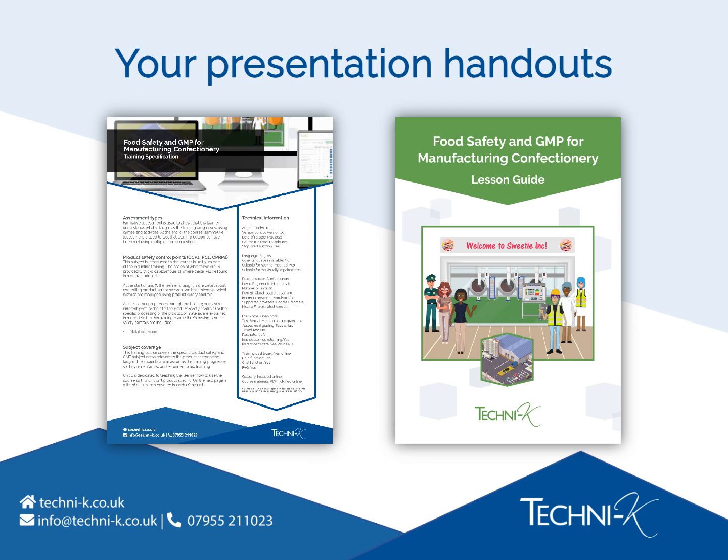We've also provided a sample of the PDF lesson guide, which learners can download when they start training. Don't worry if you haven't seen these just yet — you can print them out at the end of the presentation and look at their content in more detail.